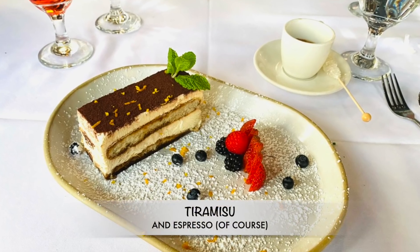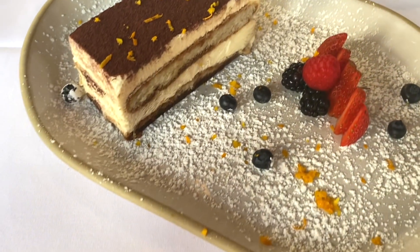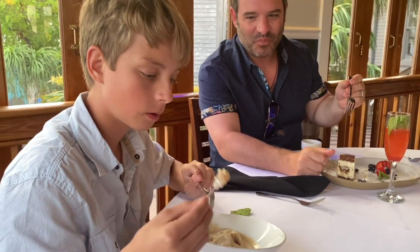I am just super impressed with this place. I think everyone loved their dish — each was the best. We're about to get dessert, so let's see how that is. I think it's the sea salt crusted caramel gelato that a couple of us are going to get. You better come to Key West!